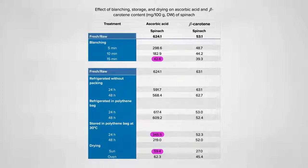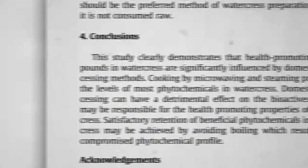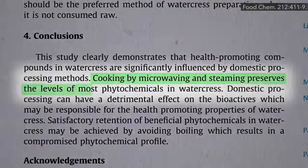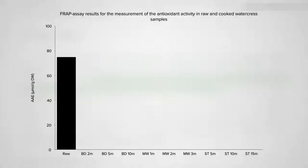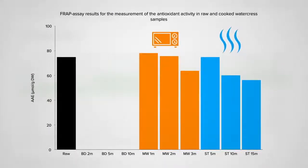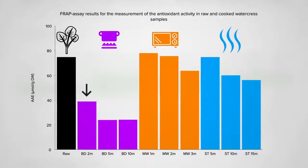Though vitamin C is particularly sensitive, other nutrients like beta-carotene are less affected across the board. Cooking by microwaving and steaming preserves the nutrition more than boiling — here measured in watercress, a little steaming or microwaving hardly has any effect compared to raw, though boiling even 2 minutes may cut antioxidant levels nearly in half.